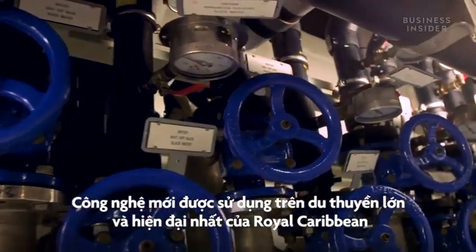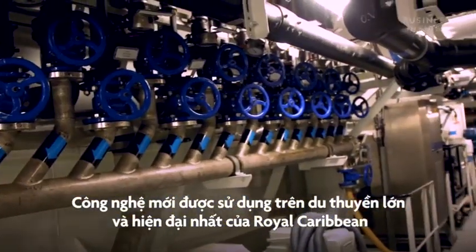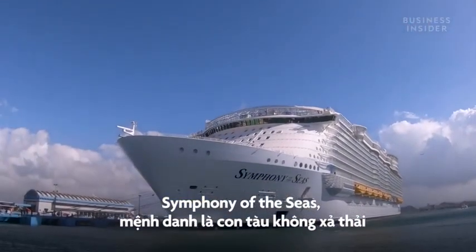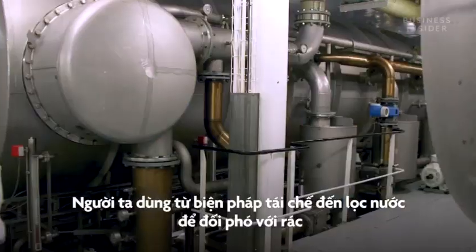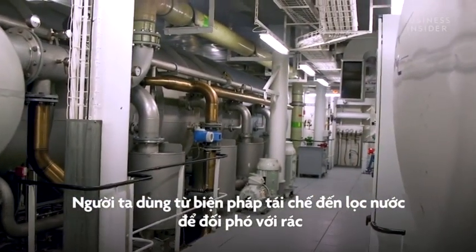All this new tech was built into Royal Caribbean's largest and newest ship, Symphony of the Seas. The company says it's a zero-landfill ship, which means it uses everything from recycling to water filtration to deal with its own waste.